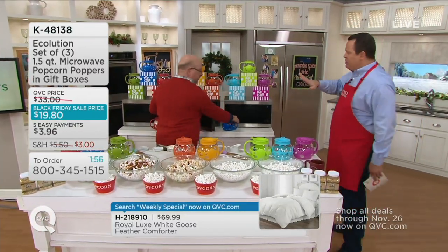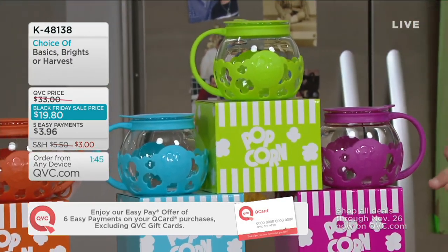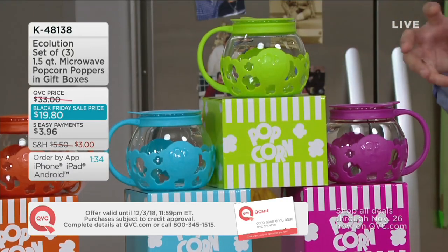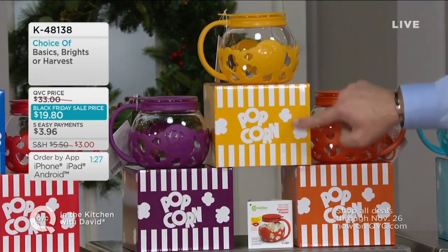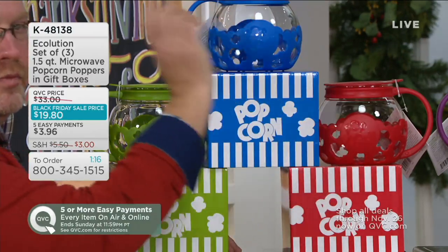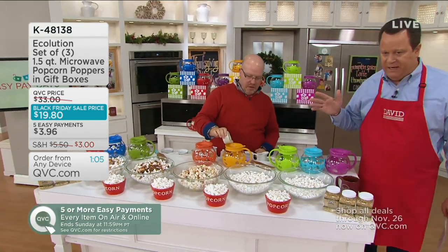Let me show everybody our color groupings — you're ordering by color grouping. The Brights: purple popper and box, lime green and box, turquoise and box — all glass with plastic case. The Harvest collection: burnt orange, golden rod, and purple with boxes. And Basics: green, blue, and red with boxes. These are five payments of $3.96, with reduced shipping and handling to only $3.